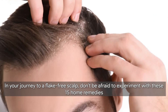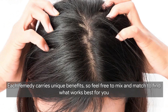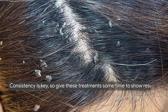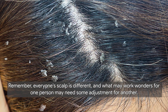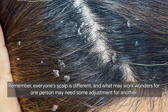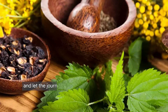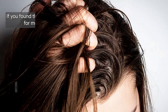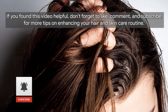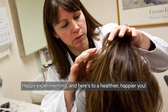By combining these lifestyle tips with the home remedies discussed, you can create a holistic approach to effectively tackle and prevent dandruff. Remember, consistency is key in achieving long-term results. Don't be afraid to experiment with these 15 home remedies — each carries unique benefits, so mix and match to find what works best for you. Everyone's scalp is different, so give these treatments time to show results. If you found this video helpful, don't forget to like, comment, and subscribe for more tips on enhancing your hair and skincare routine!